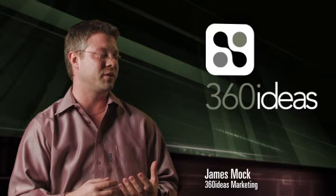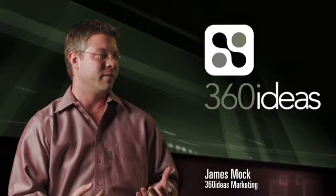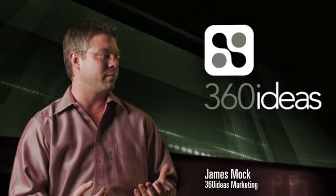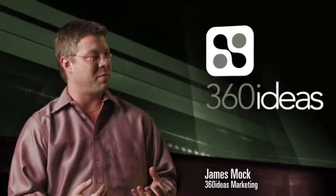We've continued to try to add new components and new products to our overall marketing mix to help our clients better enhance their products and services. Digital signage certainly is a very viable, efficient manner to do that with. Not only can we connect with their customers walking through their stores every day, but we can also introduce new products and new services they may have to offer.